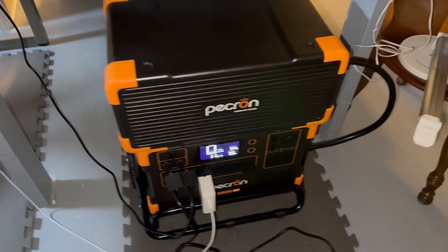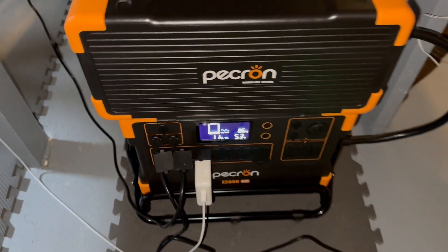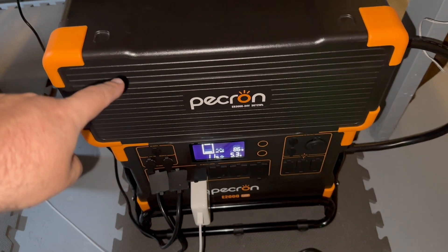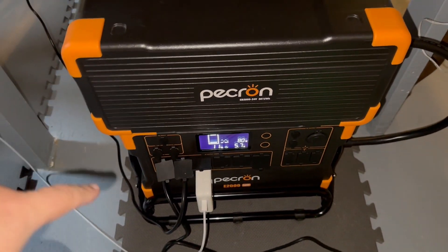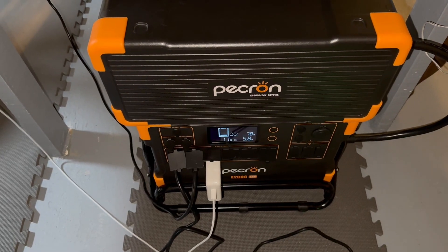Something really cool about this Pekron E2000 LFP. This is the LFP 2000, and then this is the EB3000 right here. So for a combined of just under 5,000 watts — I think it's 4,992.